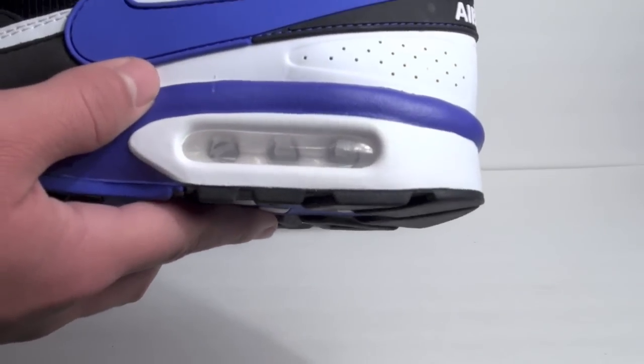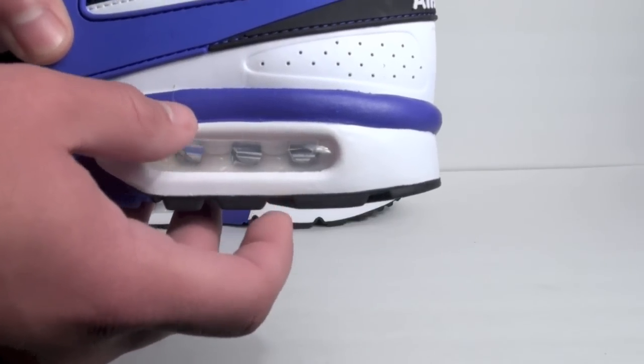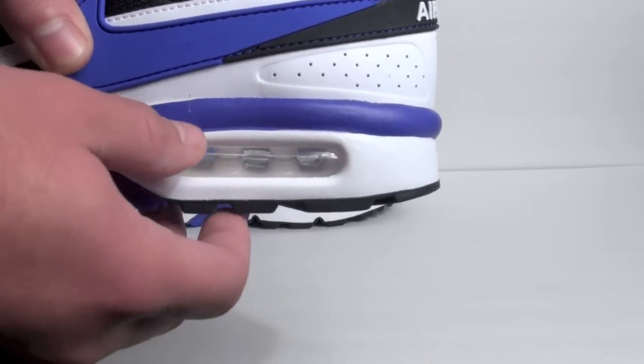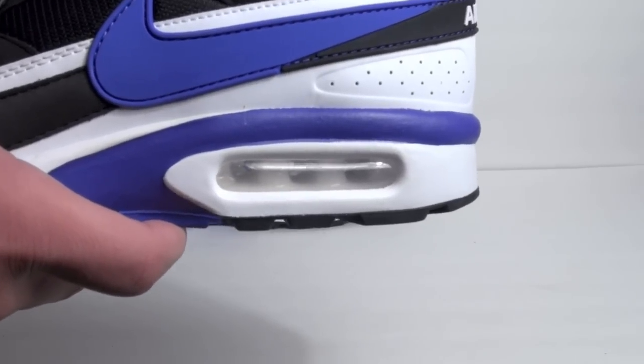One of the things BW — which stands for Big Window — refers to is the air unit. Back in the original release, this air unit was a lot bigger; it's been toned down. We actually did a comparison showcasing the Air Max 90 versus this pair on the window, and they were the same size, so the BW name doesn't really hold weight anymore.